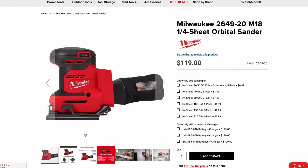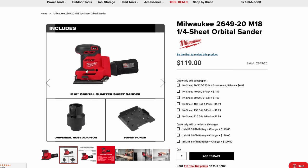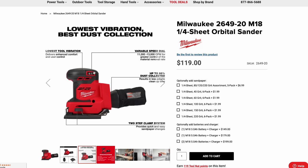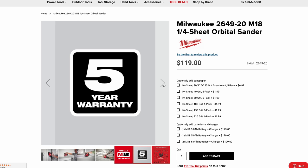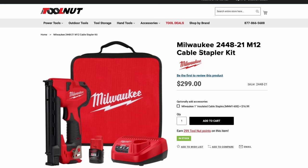The sheet palm sander is $119 for the bare tool. No Fuel markings, so this is a brushed motor. You get a paper punch, the sander, and a universal hose adapter with a little collection bag. There's a variable speed dial running 11,000 to 13,000 OPM. Milwaukee finally has a square palm sander — I actually bought a Dewalt because Milwaukee didn't have one at the time.